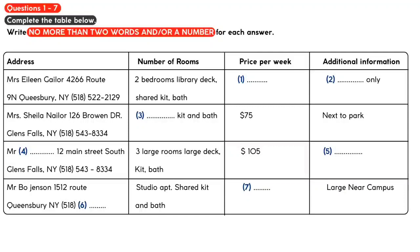Now listen carefully and answer questions 1 to 7. Hi, we've been looking over your listing of apartments for rent and we have a few questions about a couple of the apartments. Can you help us?